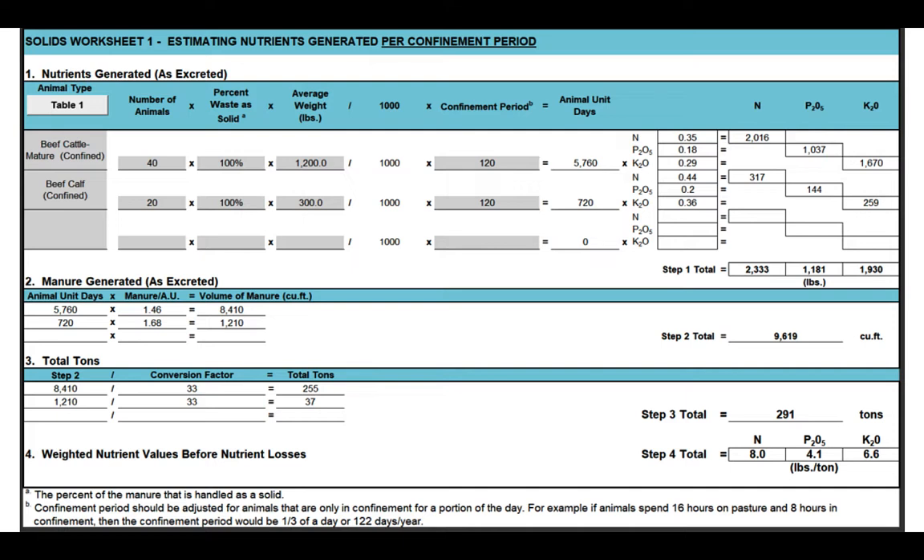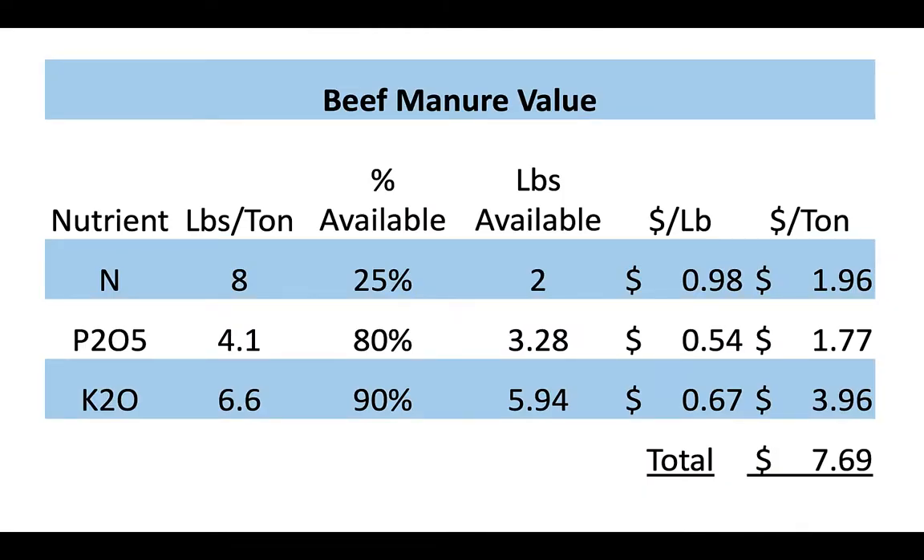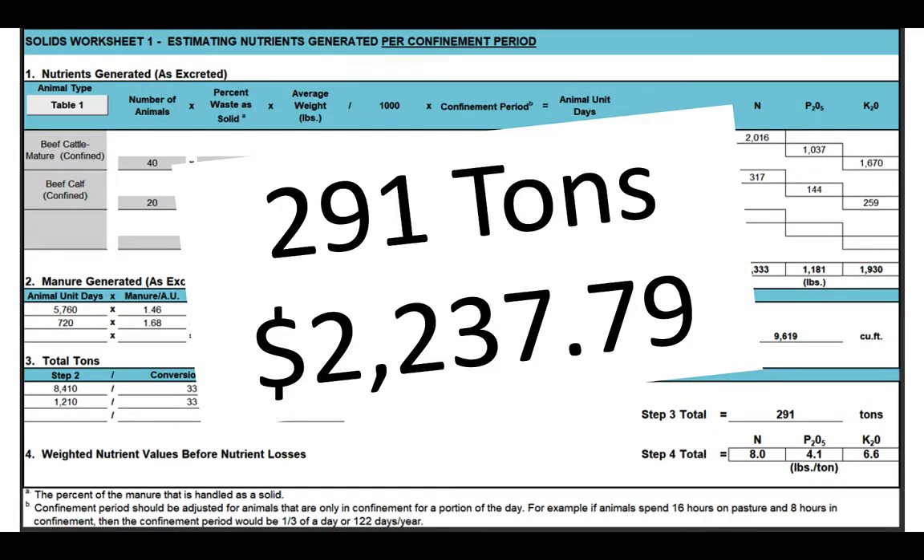Using the UK nutrient management plan calculator as an example: 40 mature beef cows, 20 calves averaging 300 pounds, fed hay for 120 days. If we imagine capturing every pound of manure — not realistic — that's 291 tons for the winter, containing 8 lbs nitrogen, 4.1 lbs phosphate, and 6.6 lbs potassium per ton. There are availability factors — nitrogen is at risk to volatilization and denitrification, and we don't utilize 100% of the P and K either. Carrying the math forward, we're at just over $7.50 a ton value of our manure — putting that back on 291 tons, we're looking at $2,200 worth of manure for the winter.